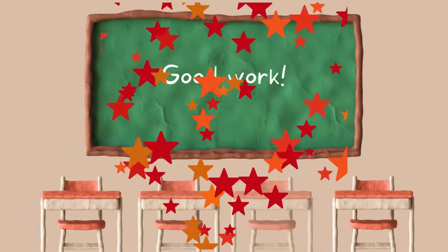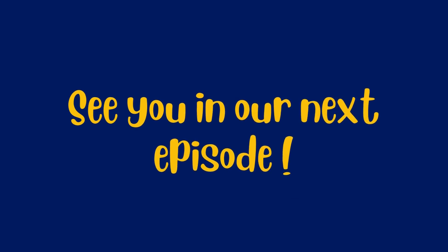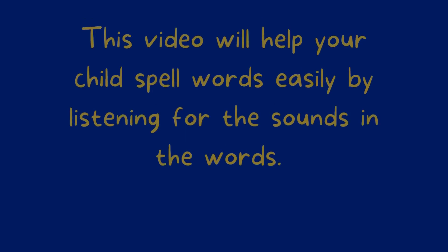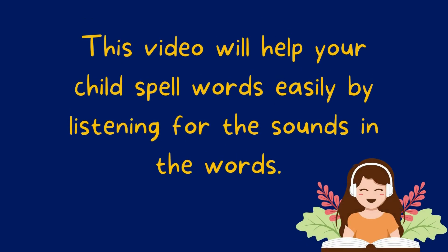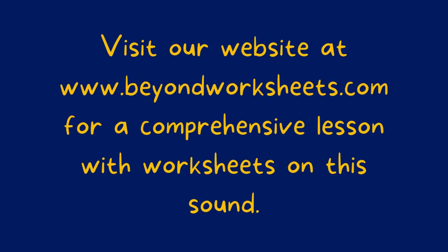Good work everyone, see you in our next episode! This video will help your child spell words easily by listening for the sounds in the words. Visit our website at www.beyondworksheets.com for a comprehensive lesson with worksheets on this sound.